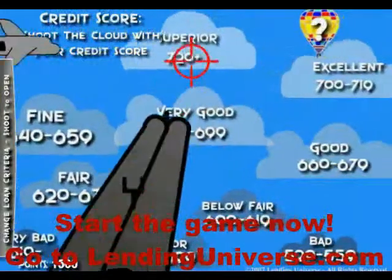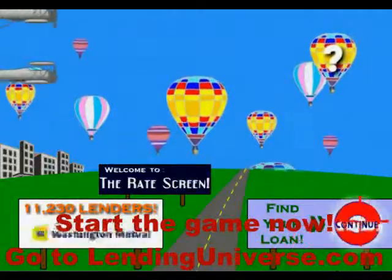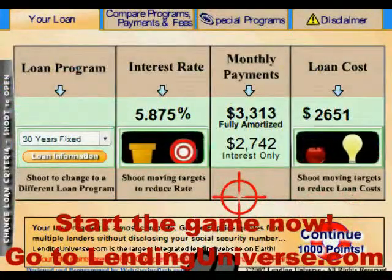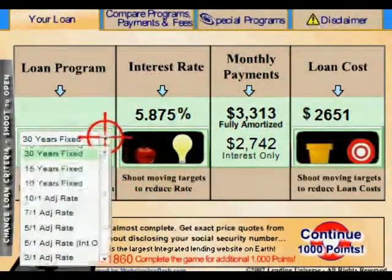Now you go to the credit, you shoot your credit, confirm it, and you move to the next screen. You're almost there — you click continue. Now you see the loan, here is the loan, and you can see the loan cost, the interest rate, and the monthly payment.